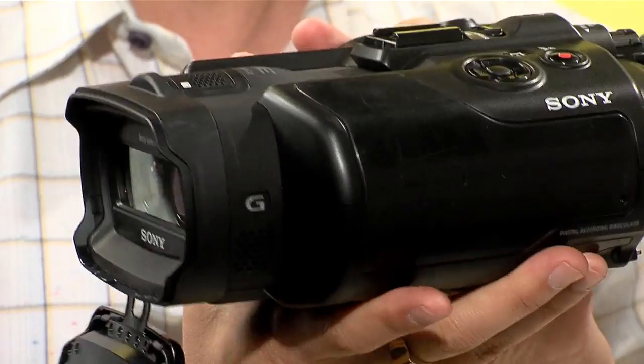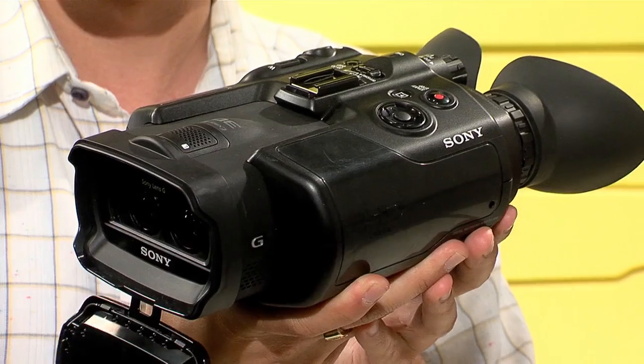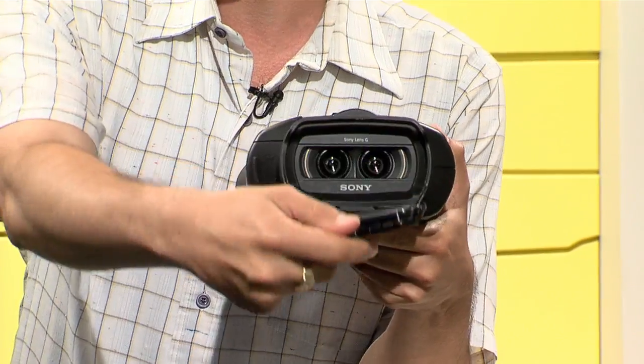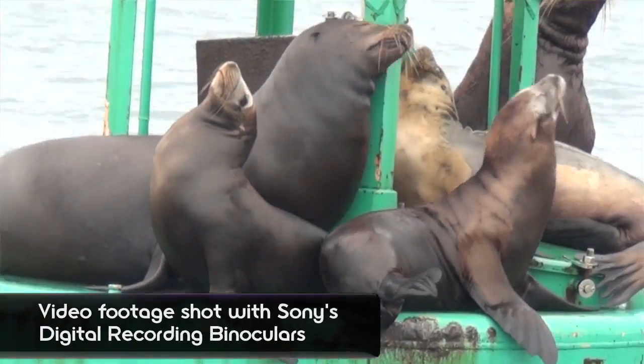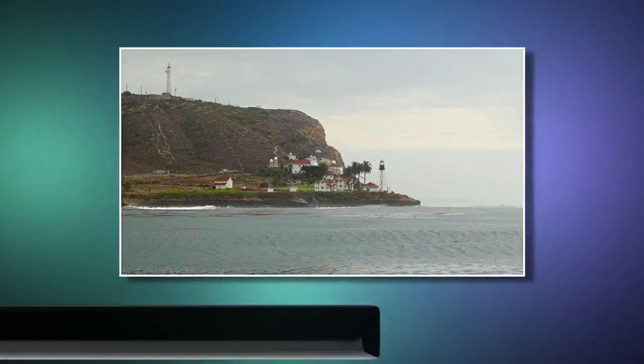There are two different models: the DEV3 and the DEV5 binoculars. What we have right now is a prototype model, and there's a lot of things that make these unique. First and foremost, they are the world's first digital binoculars with full HD video recording, which you can record in 2D or 3D. You can also capture 2D or 3D stills. Let's get down to the specs.